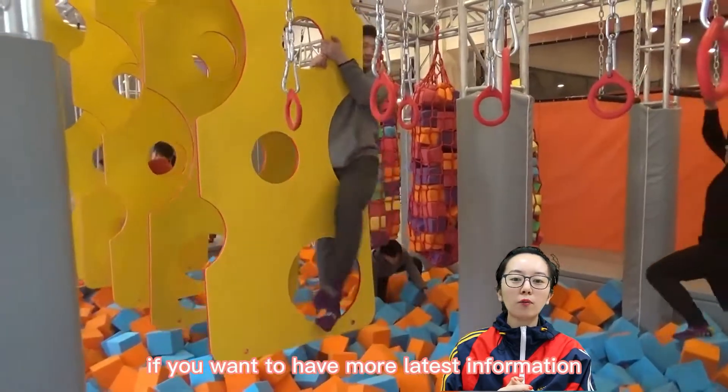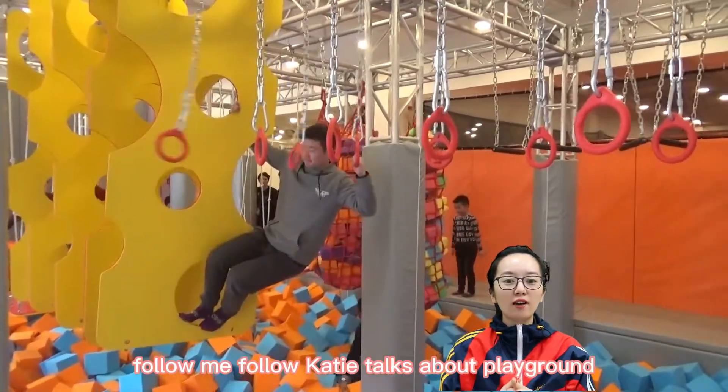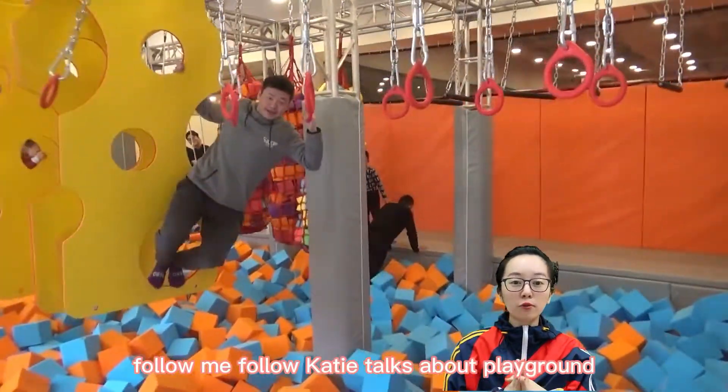If you want to have more of the latest information about indoor playground equipment, follow me — follow KT Talks About Playground.